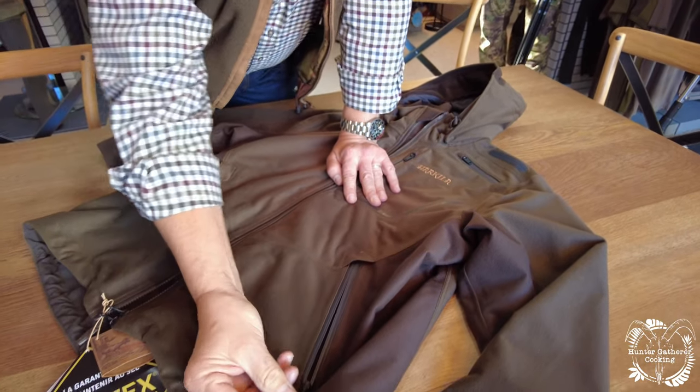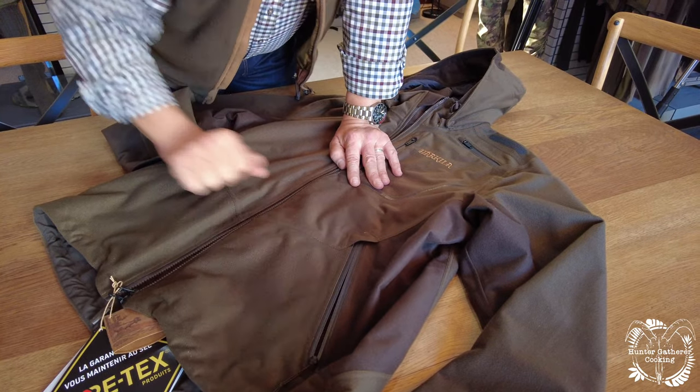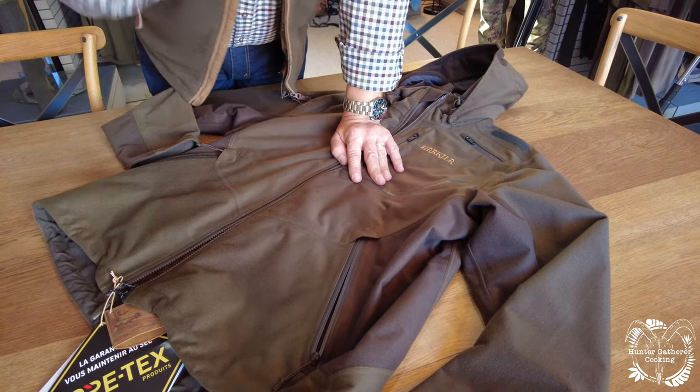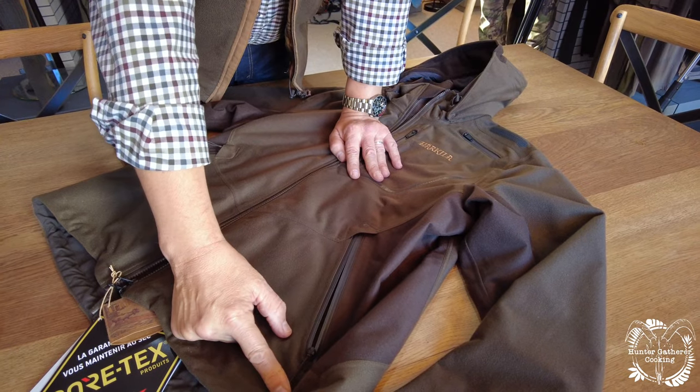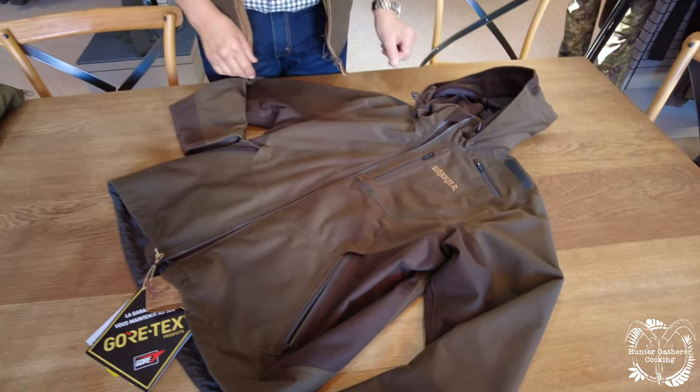These zip tags don't have little pulls on the end of them. If you're in a windy situation they flap around and make quite a lot of noise. So we don't do them on purpose — not just because we're mean. We don't have those tags so they don't flap around and make a noise.